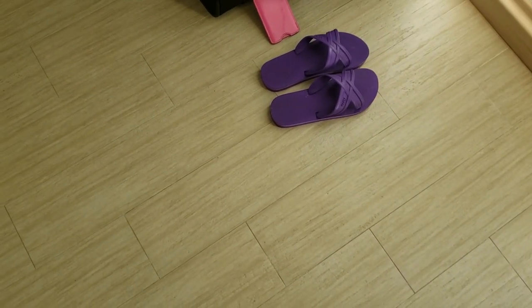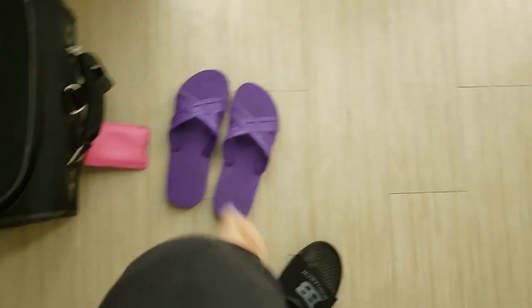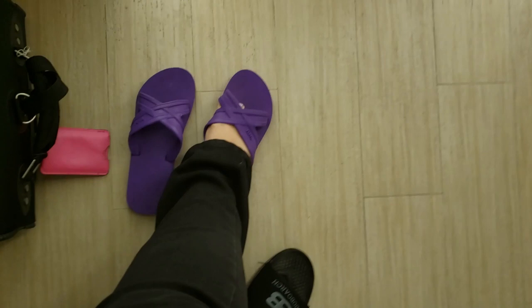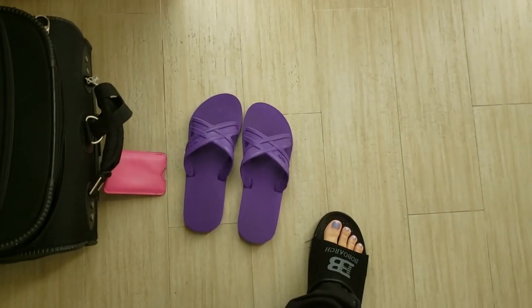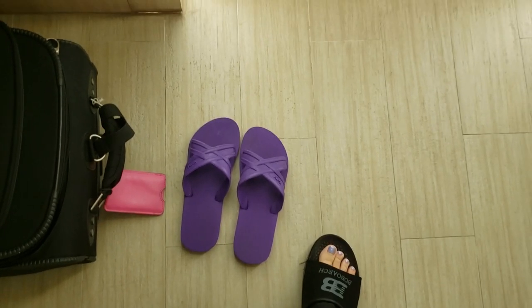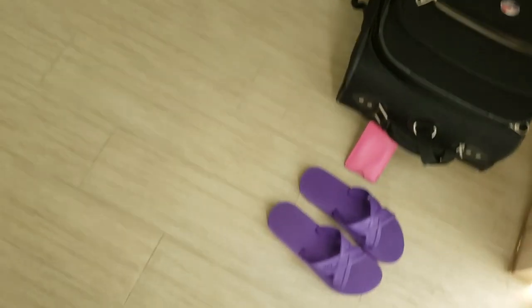As soon as you walk into the hotel, there are a pair of slippers. Unfortunately, my feet are huge — they don't fit in these. So if slippers are something you actually want to wear, I'd recommend bringing your own if you're anything over like a size 6, because I'm a size 10 and there's no way those are fitting on my feet.